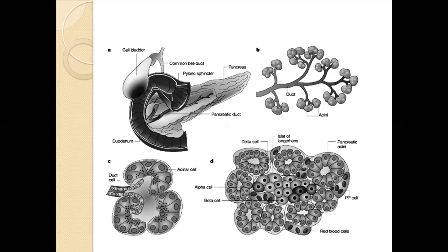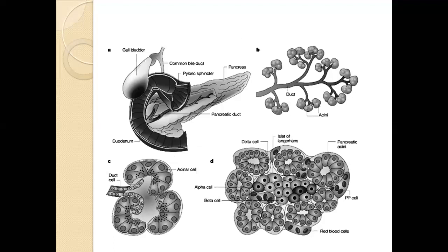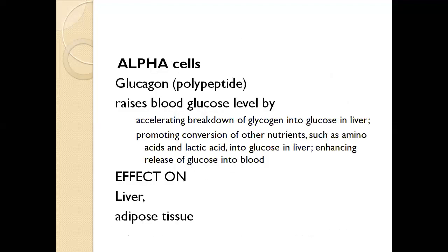The pancreas lies near the duodenum. Looking at a diagram, the pancreas contains acini as its exocrine component. Within the pancreas, the islets of Langerhans can be seen microscopically, containing alpha, beta, delta, and F cells (also called PP cells, which secrete pancreatic peptide). The endocrine portion is specifically called the islets of Langerhans.